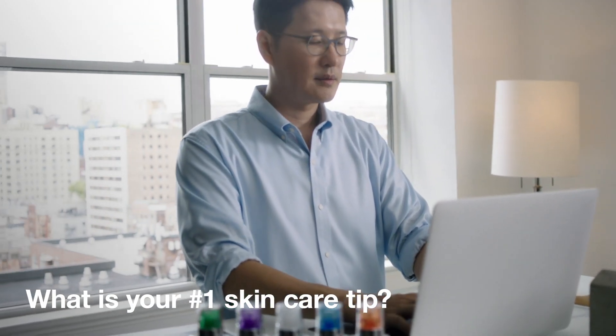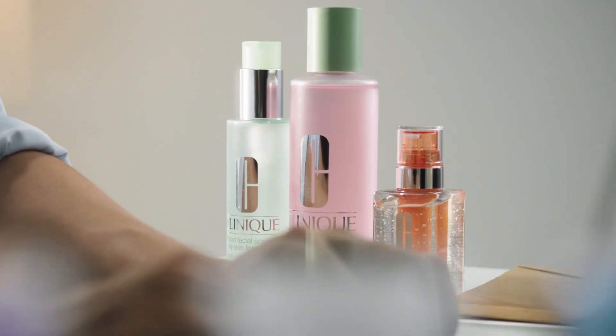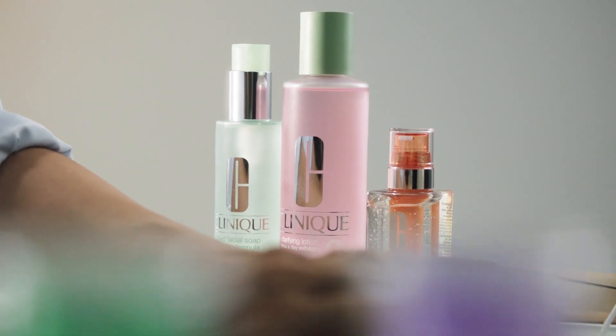I frequently tell my patients: less is more. All you have to do is follow three easy steps — cleanse, exfoliate, and moisturize.